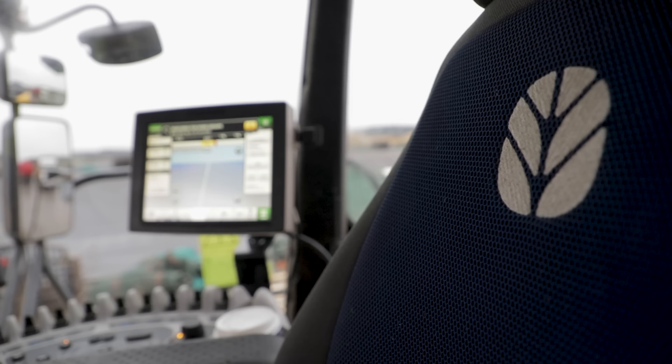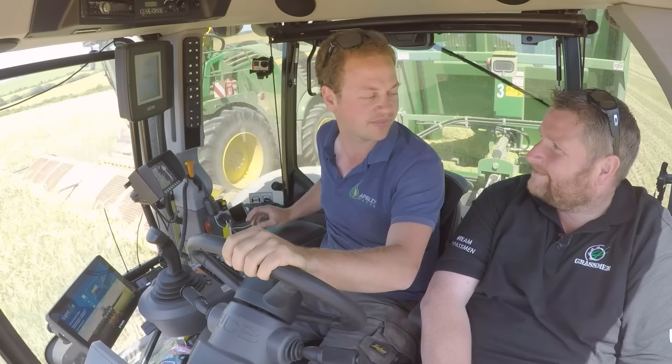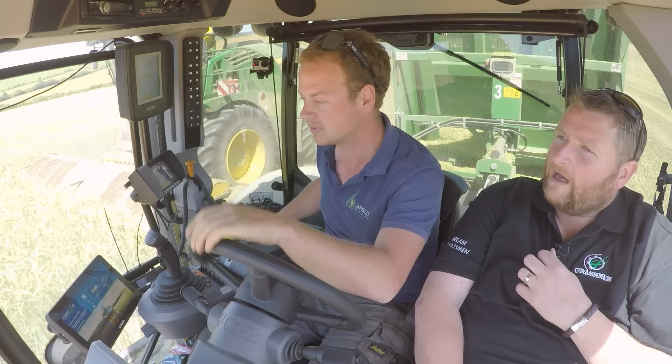We put the John Deere system on the New Holland as well, and that's recording all the info. Both the New Holland and the John Deere, as they leave the field, all go straight up to the website, and we can give our printout straight to the farmer of what they did on that field, and then that will start the invoicing process as well.